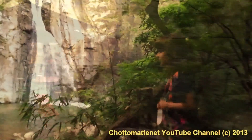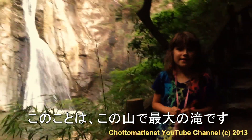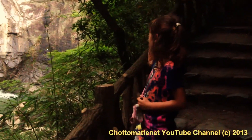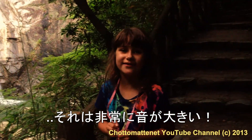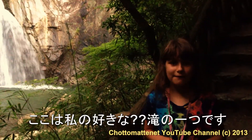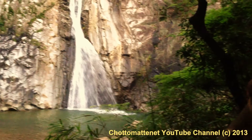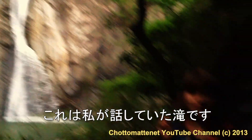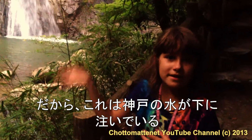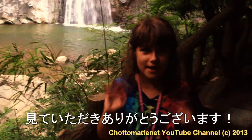This is the biggest waterfall in this mountain. It's very big — I can go down but it's very loud. It's one of my favorite waterfalls here. This is the coldest waterfall; I like cooling down. Thanks for watching, goodbye guys!